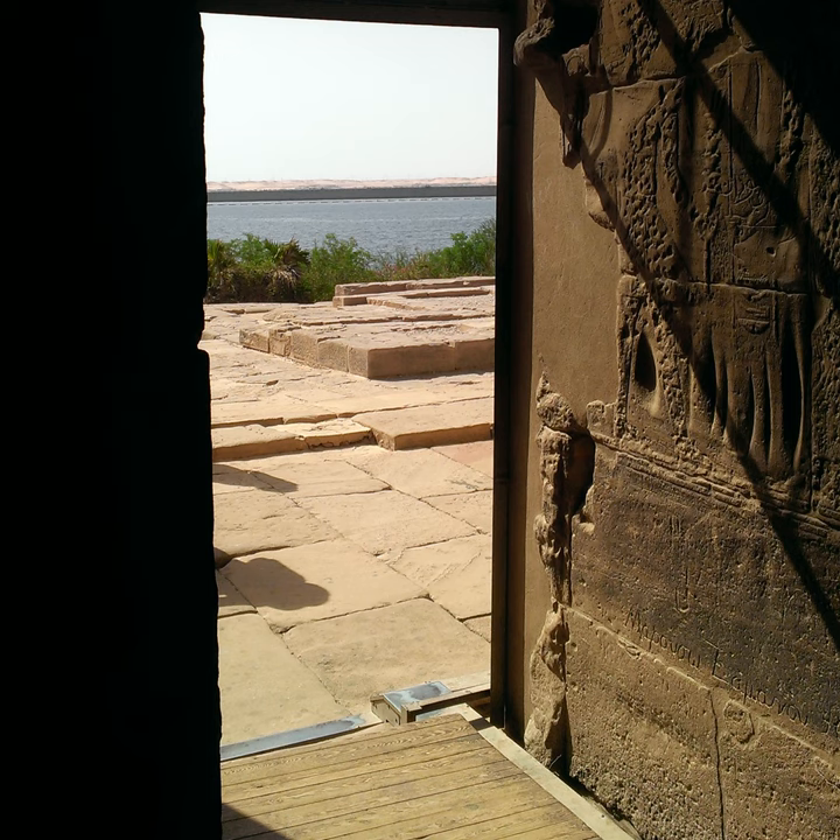Walking up to the doorway, the hieroglyph carving becomes clear. It's a prayer, praising the gods and asking them to give favor to Khunumhotep. For this inscription, the glyphs are read from right to left, in the direction that the glyphs are facing, almost as if you were having a conversation with them.